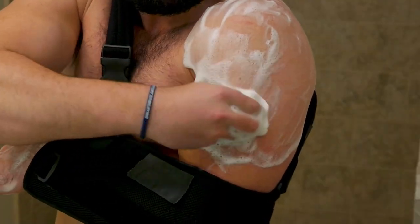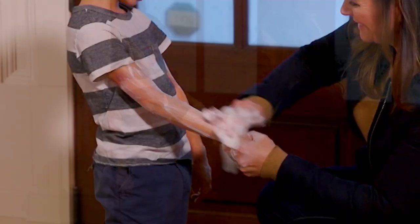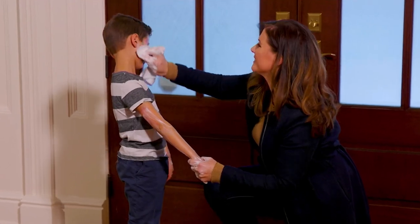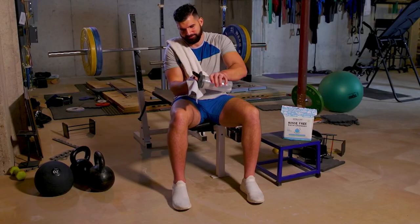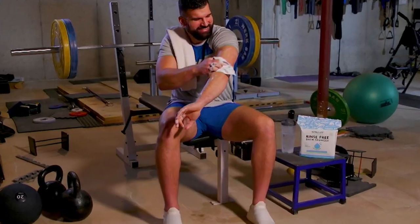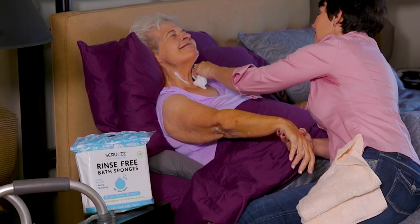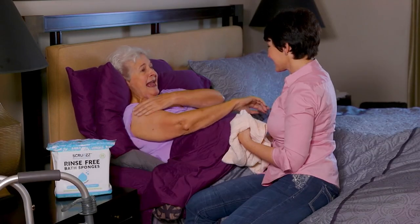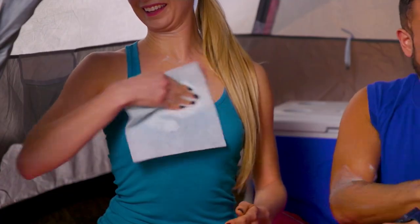I've had this situation in my own family — a family member had surgery and couldn't go into the shower. This cleans you up. You've got kids like myself at the playground; they get all dirty and messy. You can use this on hair, face, and entire body, or if you're that active person who wants to clean up and refresh yourself. Every gym bag should have these. No chemicals, no fragrance.